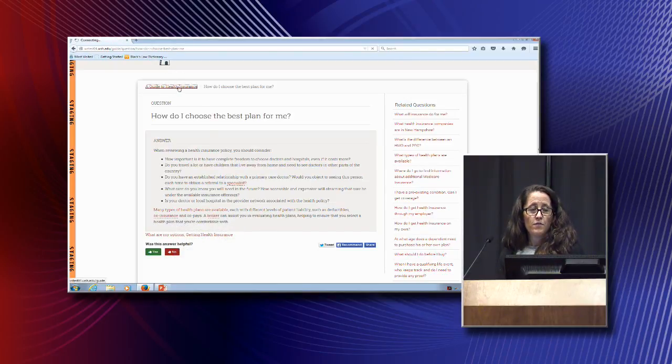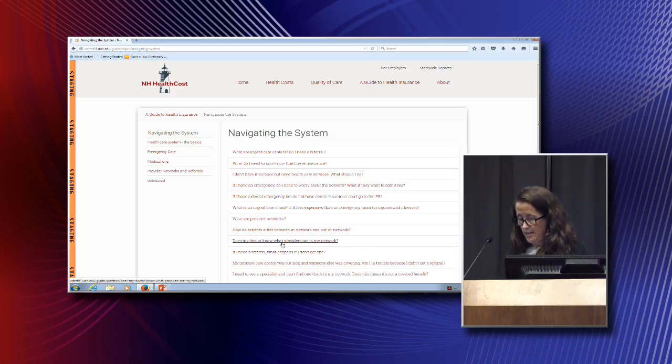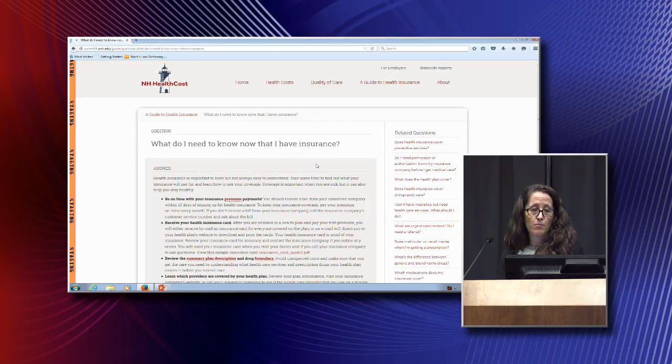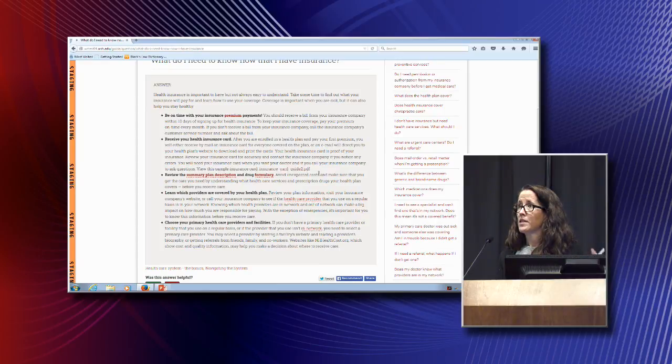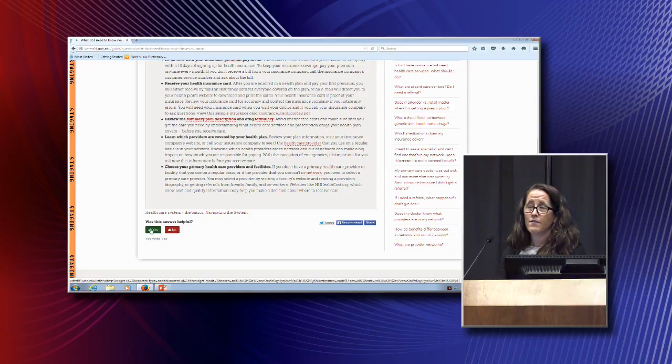If you're brand new to insurance and now need to go get some healthcare, you can navigate into the healthcare system section. It covers what you need to know now that you have insurance — making sure you pay your premiums on time, since people sometimes forget and then wonder why they've lost their coverage. You can hover over more difficult words for quick and easy definitions. Users can click yes if the content was helpful, and if they click no, we'll try to improve the response or the question available.